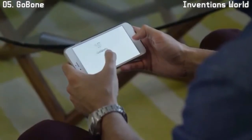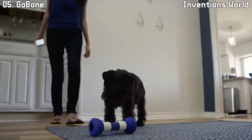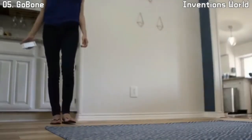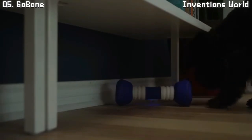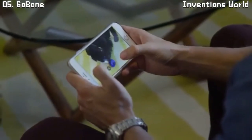When you're ready to get in on the action, you can instantly take control of the GoBone through the mobile app. Interactive games like GoBone Fetch and GoBone Hide and Seek turn the GoBone into an interactive gaming device for you and your pup. You can even capture video and share it while you play.